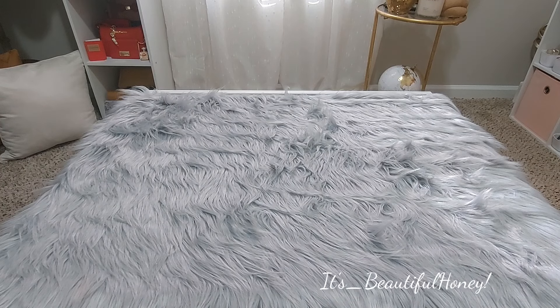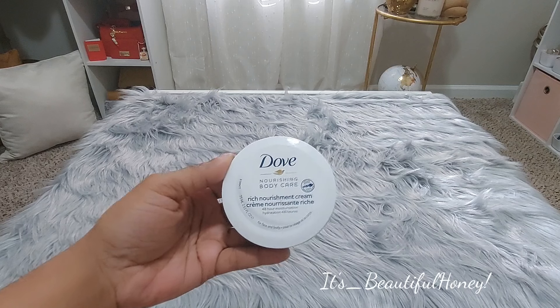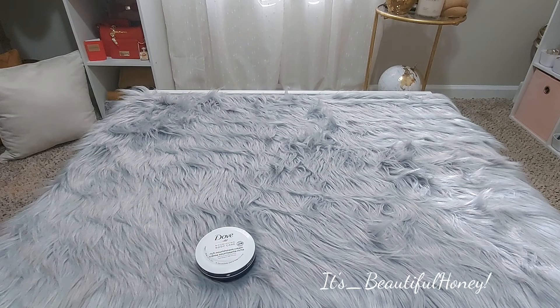The first thing we have is this Dove Body Care Rich Nourishment Cream. I can never have too much of this because I have one of those husbands that thinks what's mine is always his. So yes, I buy a lot of them, but I use a lot of it as well. So thank you for that — that will be used, especially with the cold temperatures coming in. Skin tends to dry out a little more.